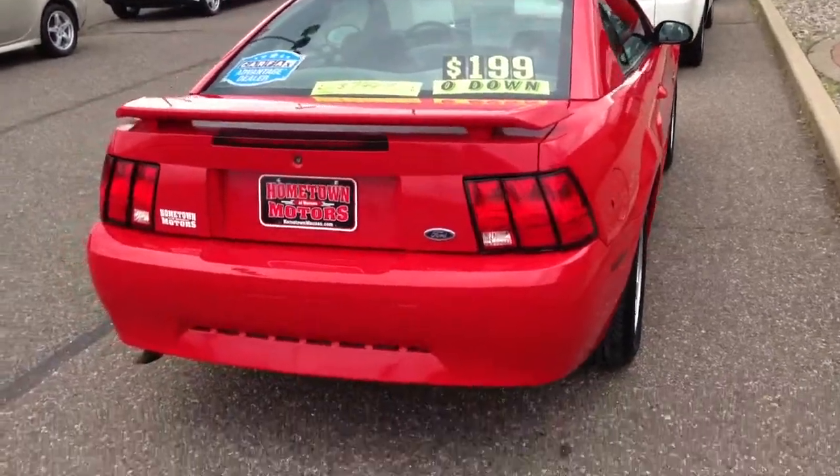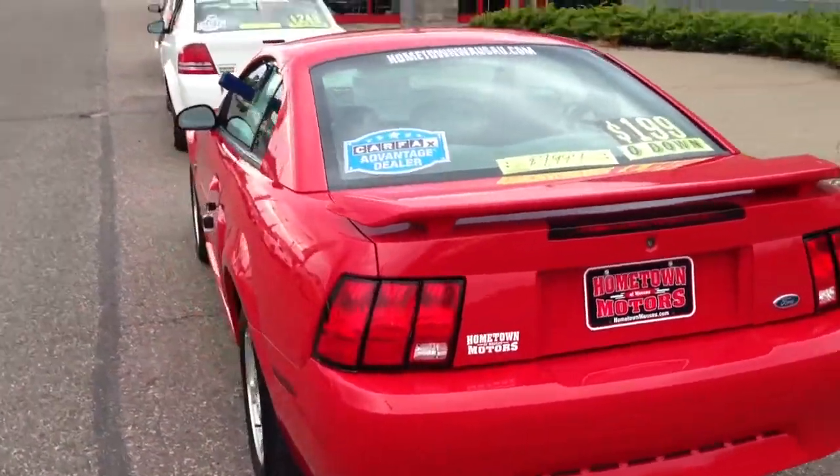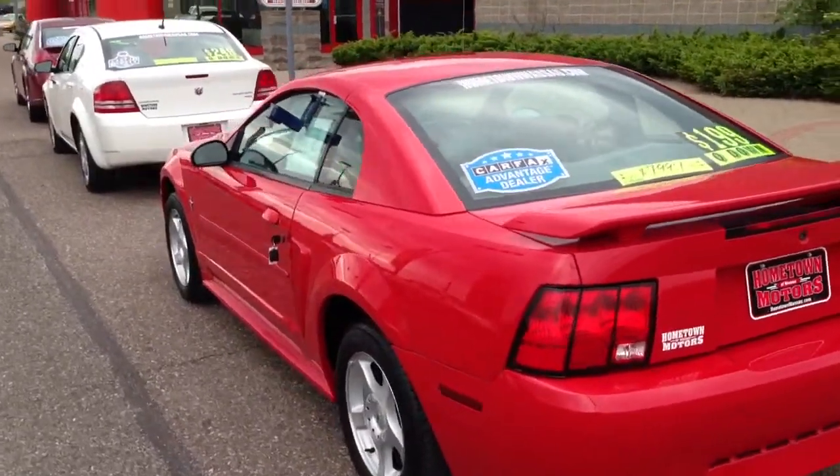Rear spoiler, the car is just super clean — no dents, no scratches. It was very well taken care of.